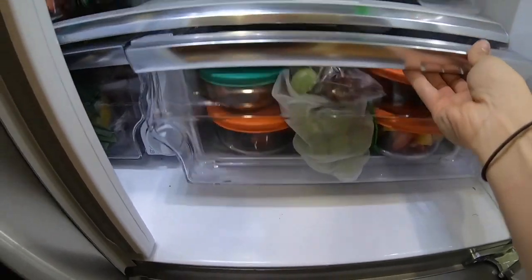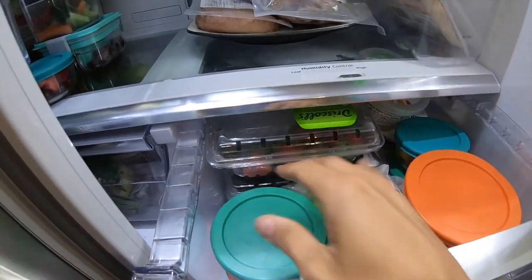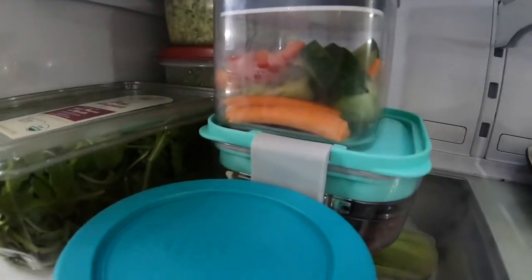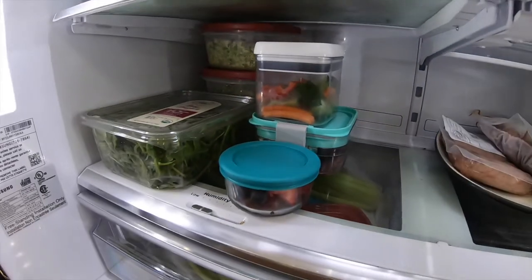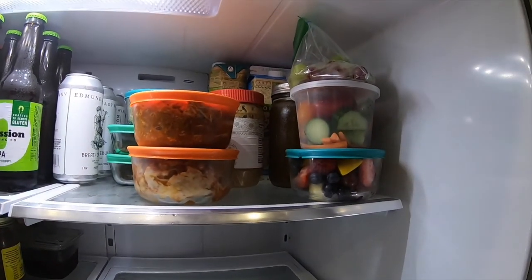In here we have our fruit prepared for the week. Josh has put all of them into little containers, and then he has done the same thing for our vegetables. There's going to be my lunch for tomorrow, and then Josh has his sitting up here.